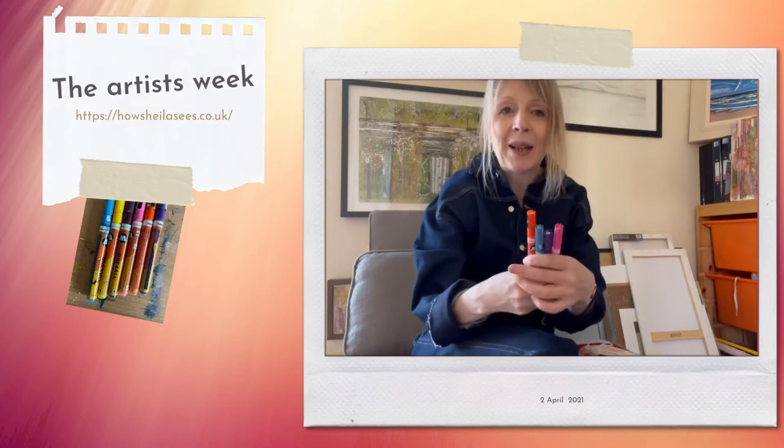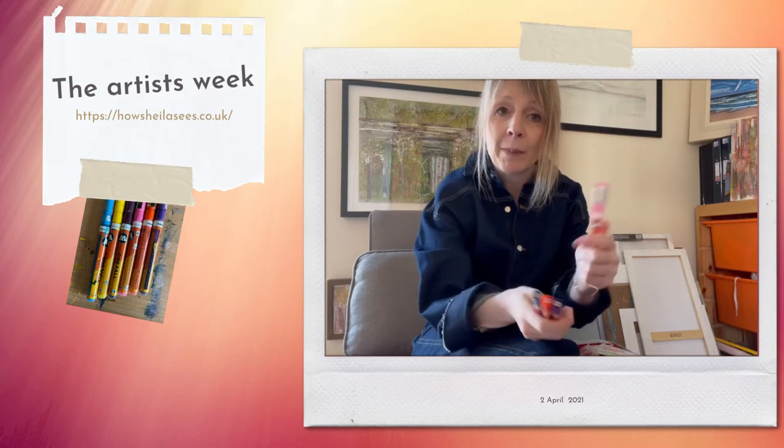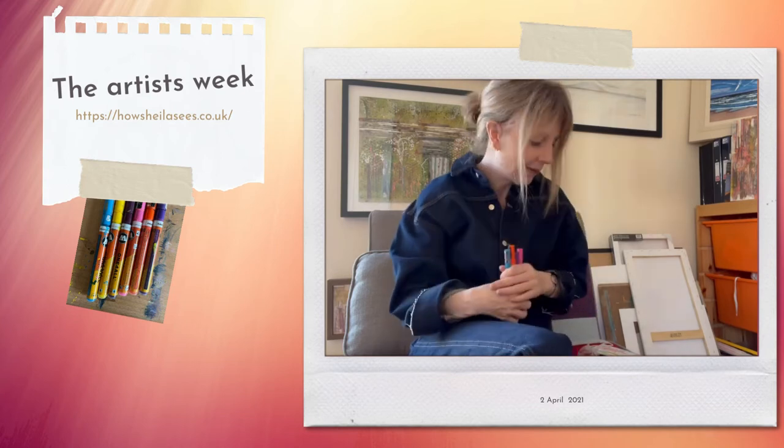The other thing I use a lot is acrylic pens. I use them for marks, but I also kind of shake them up and splat things on my work as well. Lovely vibrant colours, so I love these.